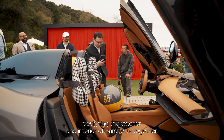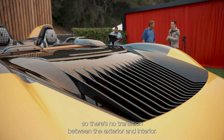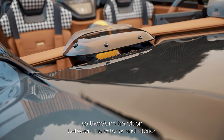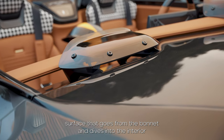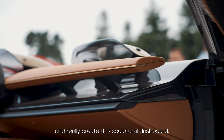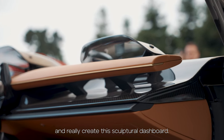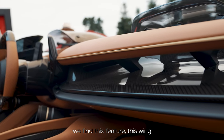We started designing the exterior and the interior of Barchetta together, so there is no transition between the exterior and the interior. The idea was to create just one surface that goes from the bonnet and dives into the interior and really creates this sculptural dashboard.